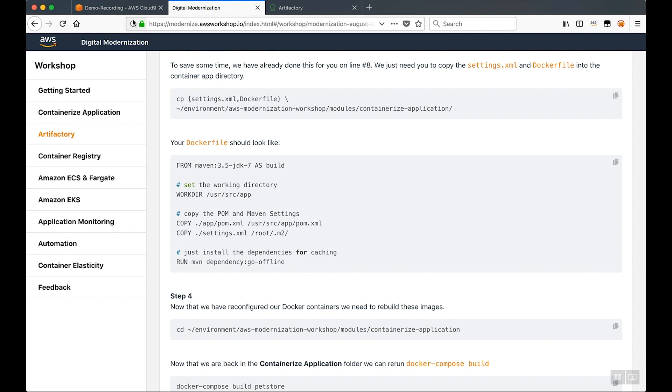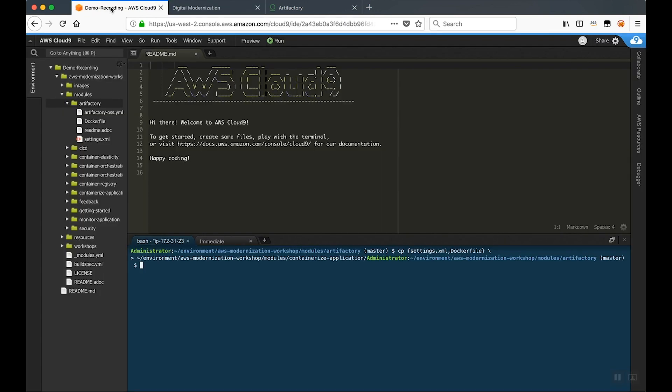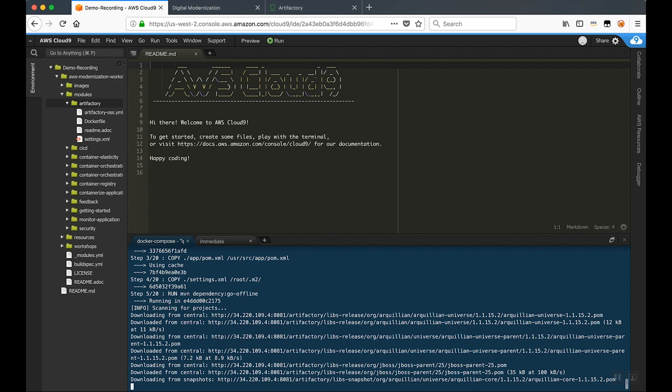When our developers now build our application, it builds from our managed JFrog Artifactory solution instead of the upstream repositories. Now that we've substituted the IP address in our settings.xml file, we're going to copy that settings.xml file to our containerized application module. From my Cloud9 environment, I'm going to CD into that containerized application module. Now when I invoke Docker Compose to do my build process again for our Pet Store app, Artifactory is going to be used to pull down those dependencies needed for that application.